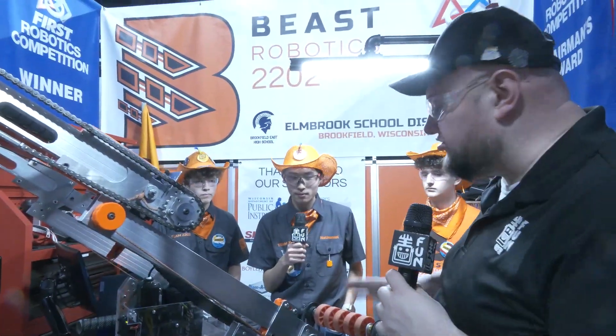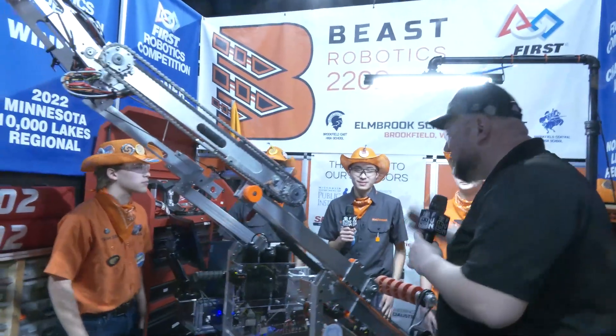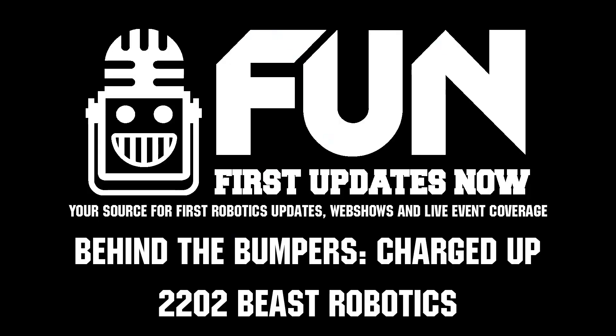Beast Robotics, thank you so much for taking the time to tell us more about your robot and your team. Great run at your first event — I'm sure you're looking for even more here as well. We wish you the best of luck here at the Wisconsin Regional and beyond. Thanks a lot for taking the time.